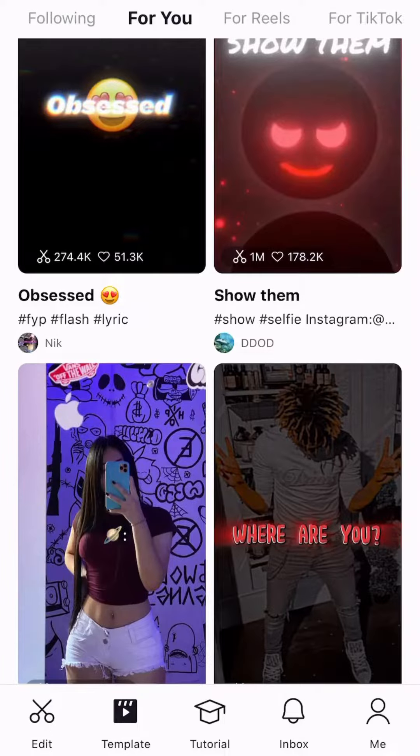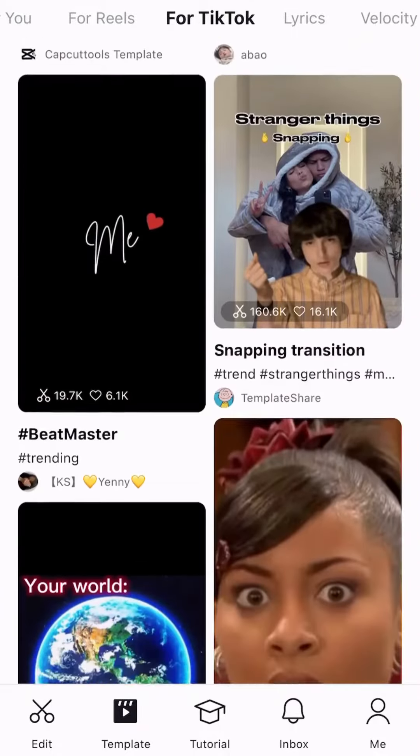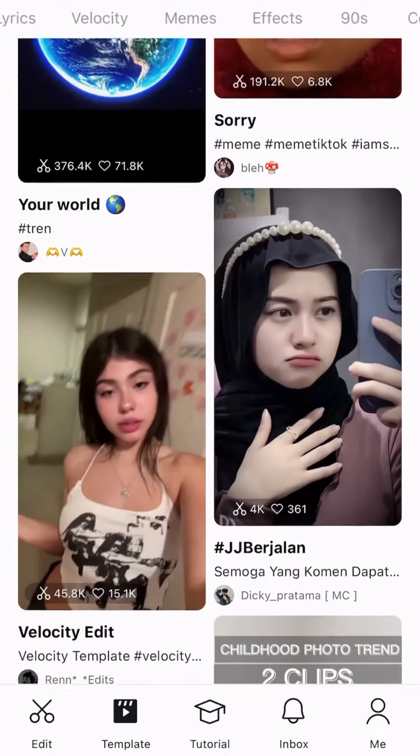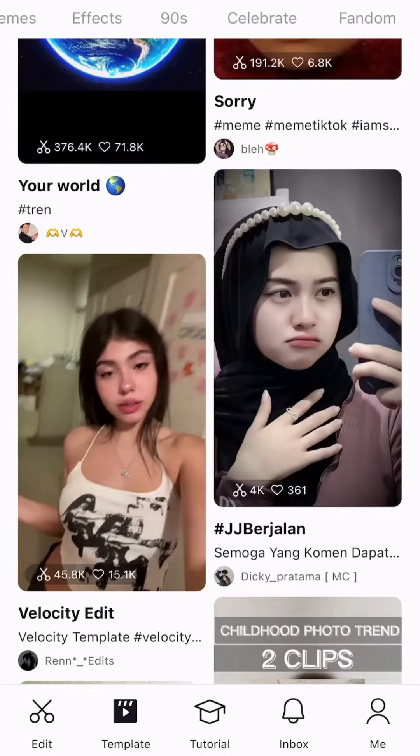The app allows users to quickly create online videos and memes. There are many claims that the clips are more professional looking and increase the chances of going viral. Going through the app, you will see lots of templates to get you going and make it easy to create content.